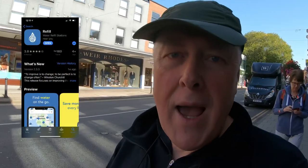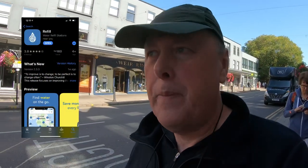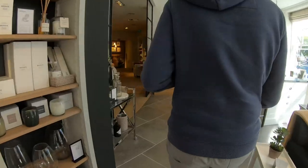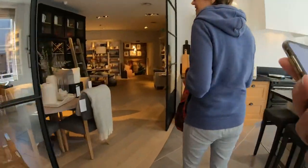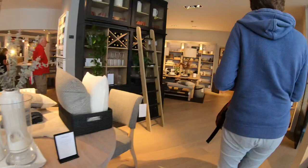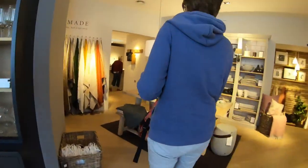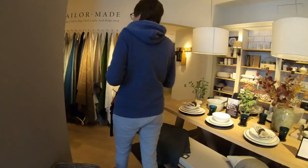We're trying a new app called Refill, which is where you're supposed to be able to get water for free, which could be very useful when we're in the camper. So we're looking for a place called Steamer Trading. Steamer Trading appears to have closed down, so the next one is Neptune. I've got it up on screen. This feels really weird because it's a sort of home furnishing shop — surely they don't give out free water here.